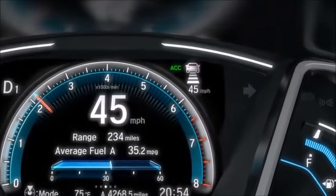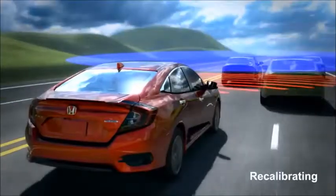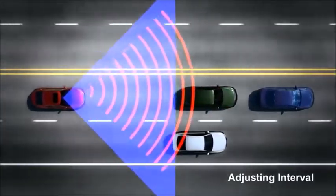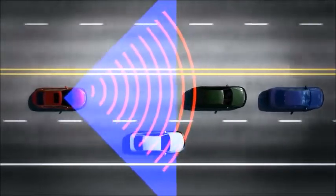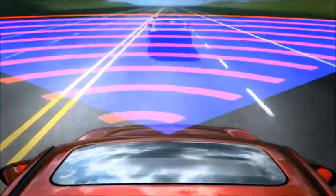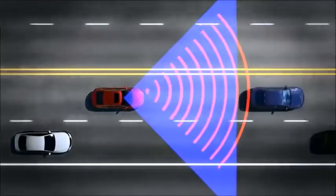The solid vehicle in the MID notifies the driver of vehicles in the detection zone. The system then adjusts the vehicle speed to maintain the set following interval. When required, the vehicle autonomously brakes using the Vehicle Stability Assist, or VSA.